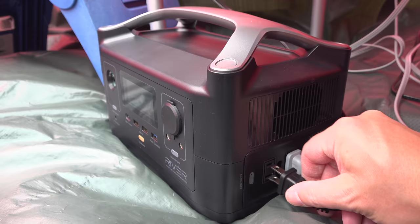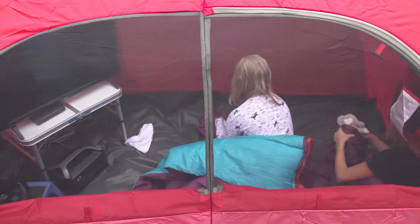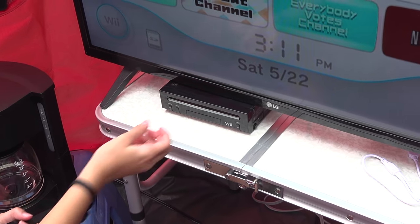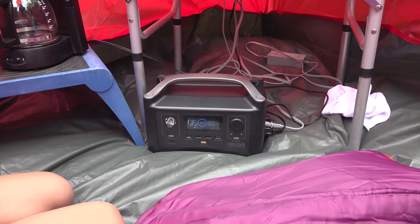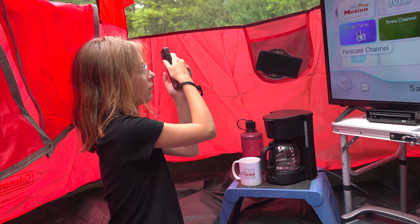Here I'm using an EcoFlow River. This is capable of putting out 600 watts of power and is perfect for traveling anywhere. You could also use this at home during a power outage. Here I'm running a 32-inch TV along with a Wii console and the EcoFlow is running it just fine. Modern electronics don't draw nearly as much power as they used to — you can run this setup for about 5 to 6 hours. The EcoFlow display tells you exactly how much run time you can get.